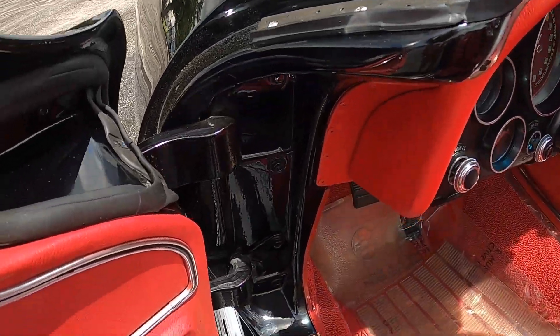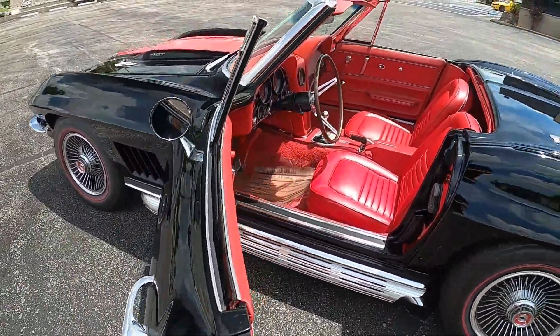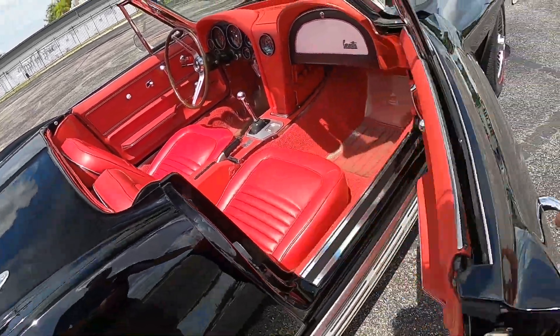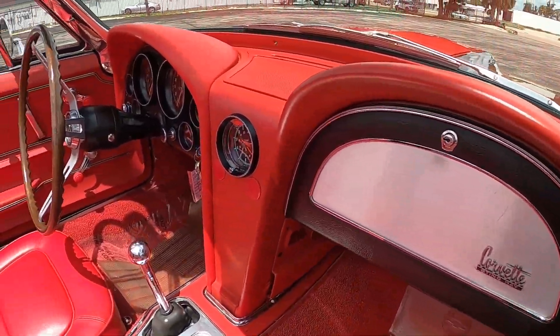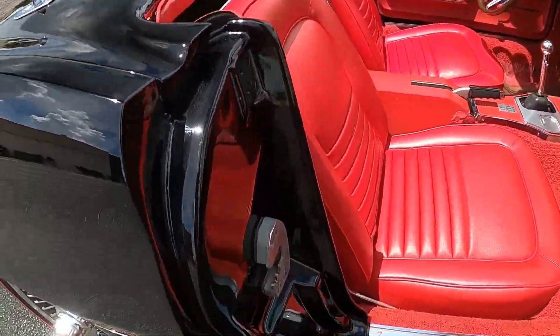Even the carpet in this thing — we do have our protective covers on there, but rest assured it's very minty carpet. We'll do the door jams as well. All right, let's take a peek through the other side — same story, absolutely gorgeous. And we'll do this door jam as well.